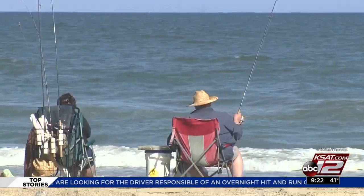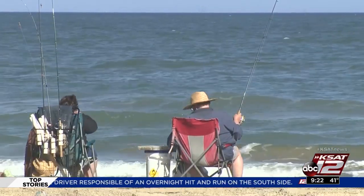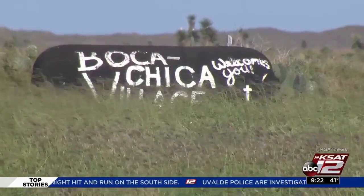But why Boca Chica? Salinas says it's geography. Boca Chica is one of the southernmost points in the country.